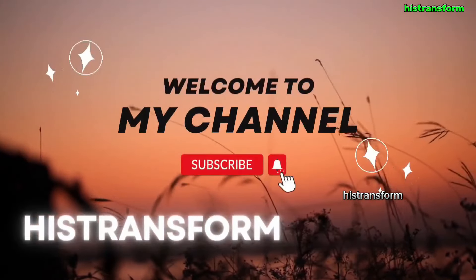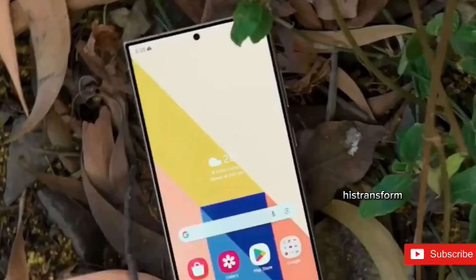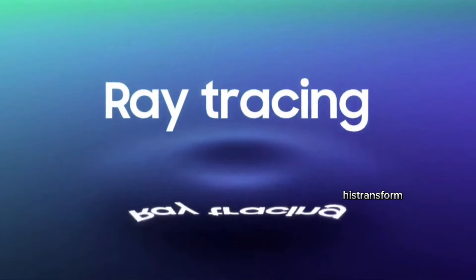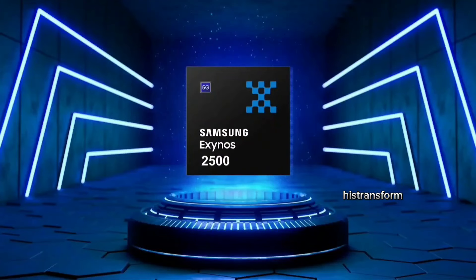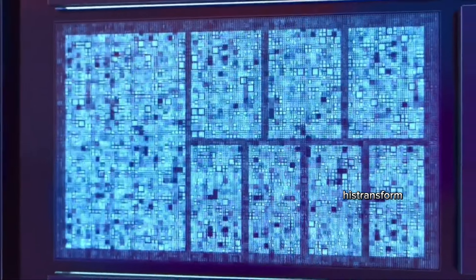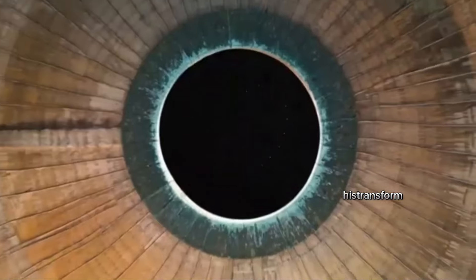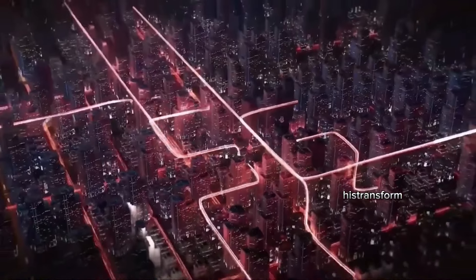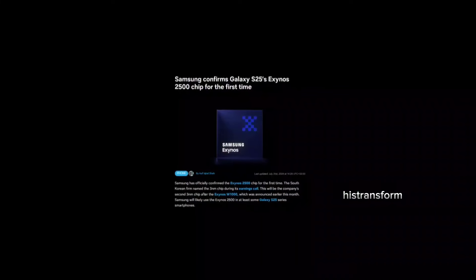Welcome back to its Transform. Today, we have some groundbreaking news from Samsung that's going to shake up the smartphone world. Samsung has just announced that their upcoming Galaxy S25 series will feature the cutting-edge 3nm Exynos 2500 chip. Let's dive into what this means for you and why it's such a big deal.